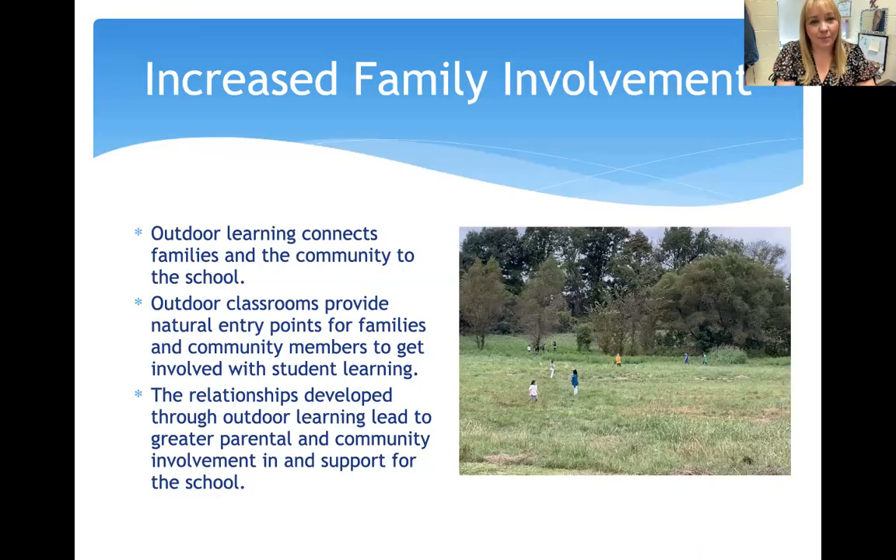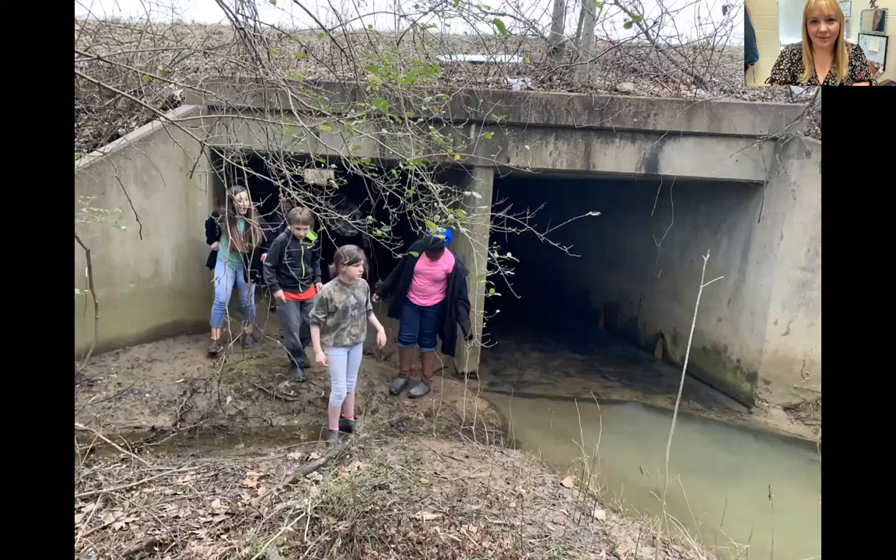Increased family involvement — outdoor learning connects families and the community to the school. Outdoor classrooms provide natural entry points for families and community members to get involved with student learning. The relationships developed through outdoor learning have led to greater parental and community involvement and support. My students' families visit the school grounds after hours; students tell me they took their parents on the trails, showed them the creek, and showed them the school grounds. We have a water tunnel that students love to show anyone who comes to visit.